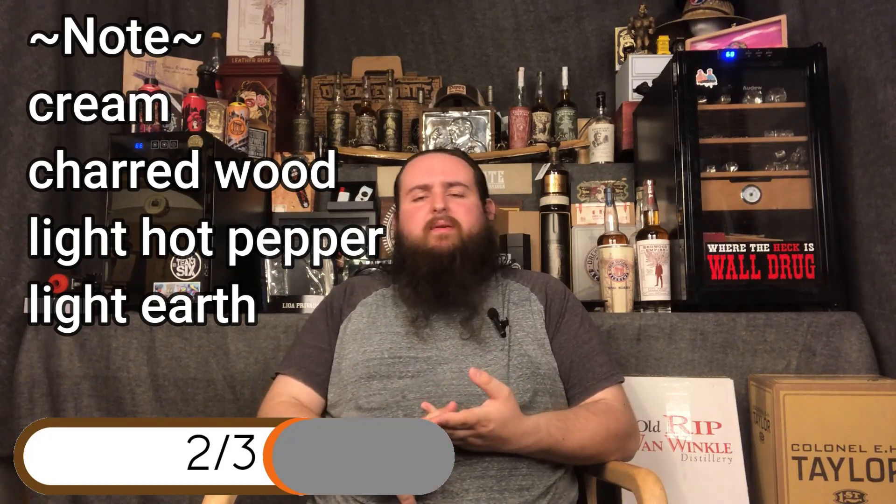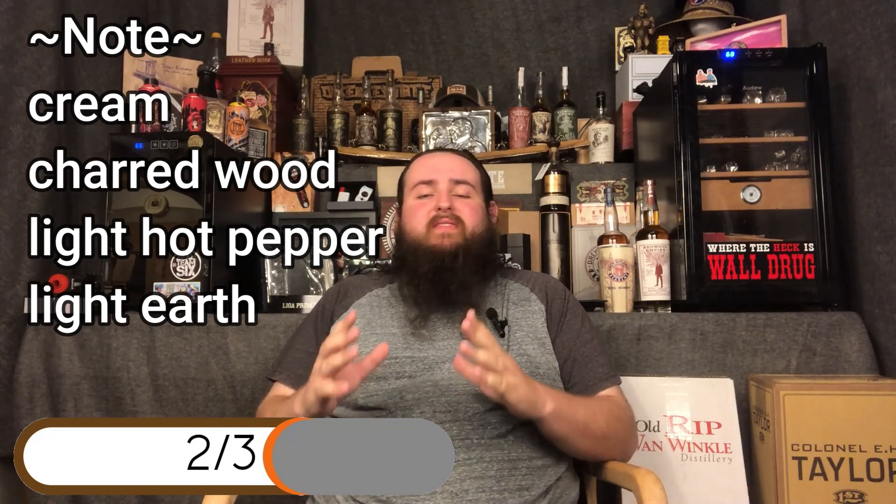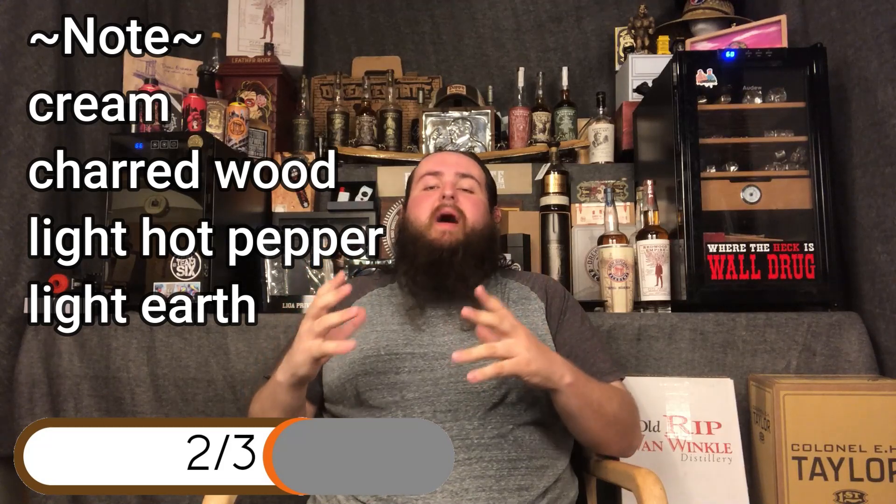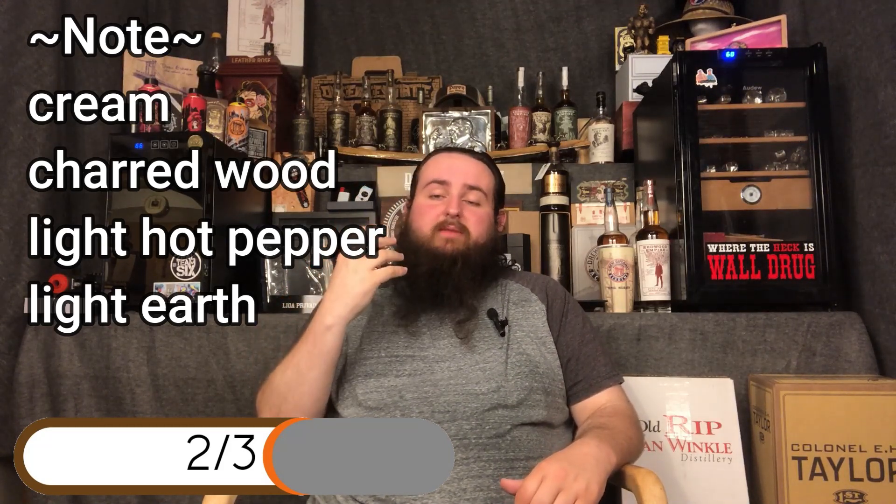You get cream, charred wood, hot pepper, a little bit of earthiness, but you really have these kind of colliding profiles of the creamy Connecticut wrapper, which is such a bold tobacco — it just really coats the palate. It's almost like you can feel it across your palate.